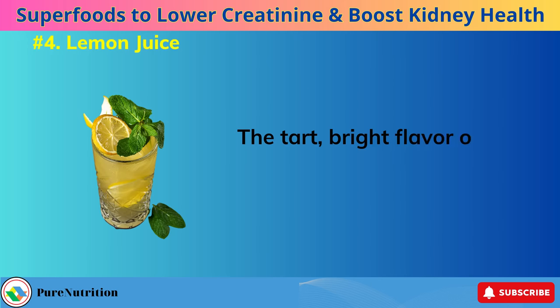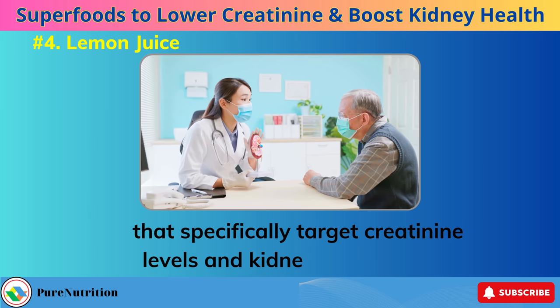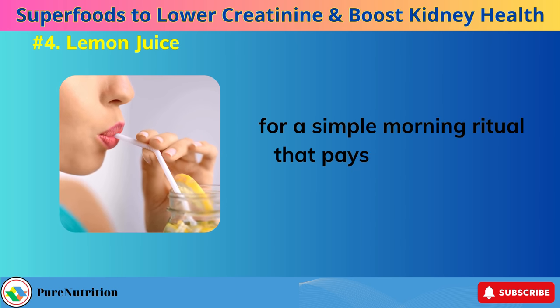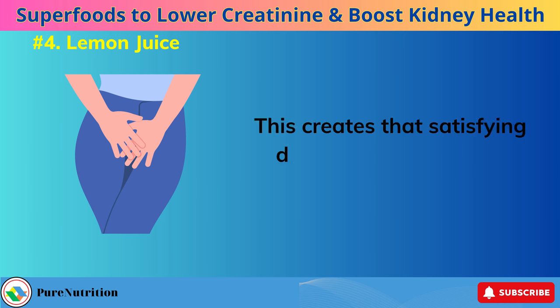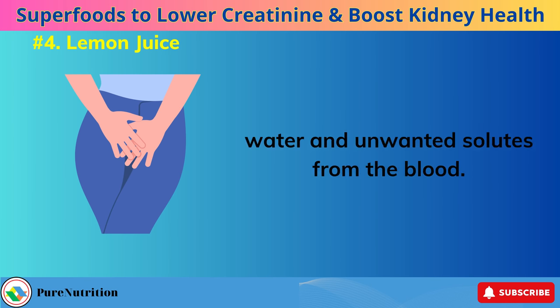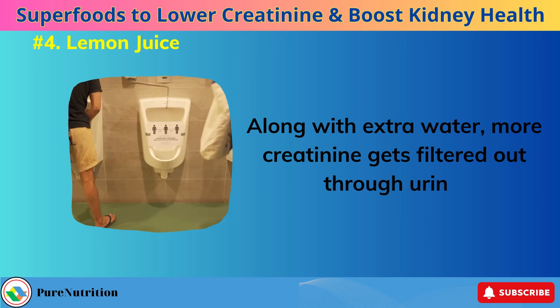Number 4: Lemon Juice. The tart, bright flavor of lemon juice has far-reaching health effects that specifically target creatinine levels and kidney performance. Adding some lemon juice to a glass of warm water makes for a simple morning ritual that pays back multiple benefits over time. The citric acid from lemons prompts an increase in uric acid secretion, creating a diuretic effect where the kidneys remove more water and unwanted solutes from the blood. Along with extra water, more creatinine gets filtered out through urine.